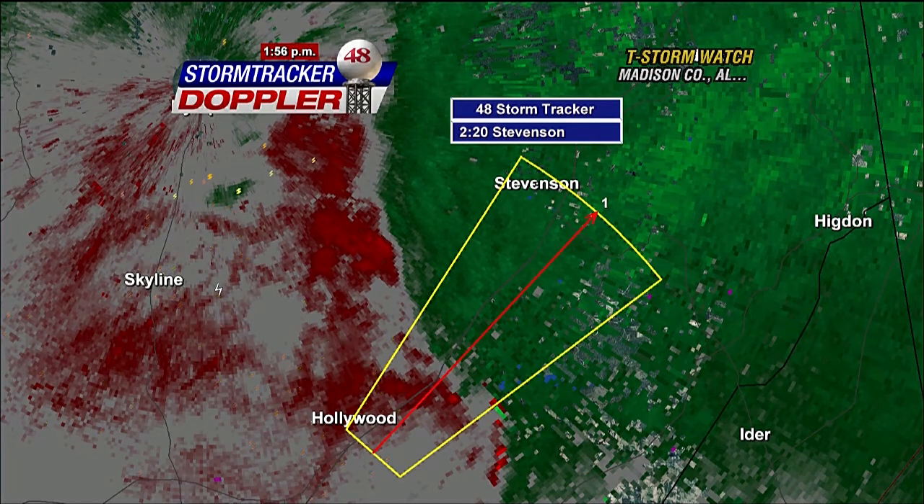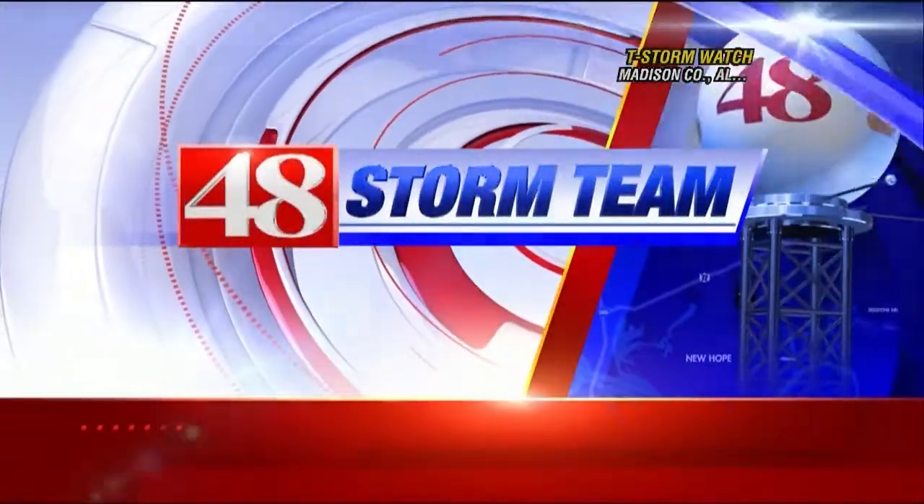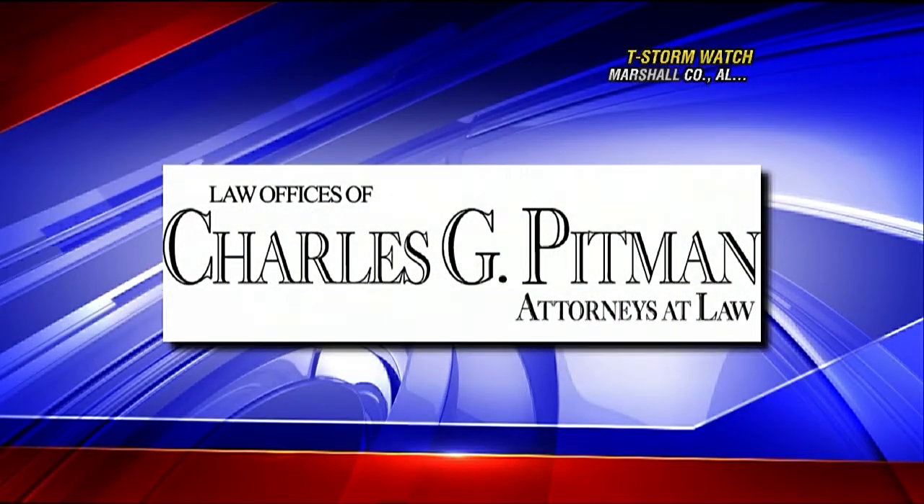We are streaming coverage on WAFF.com and on our mobile and news apps. This WAFF 48 Storm Team update is sponsored by Charles Pittman Attorneys at Law.